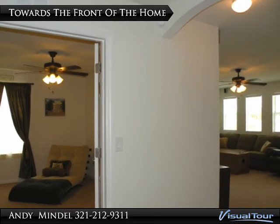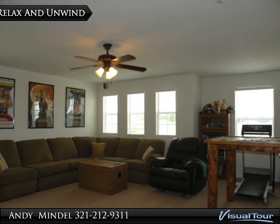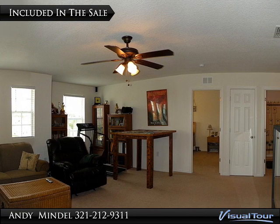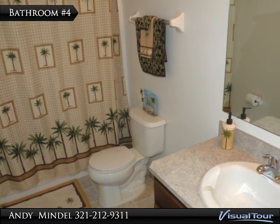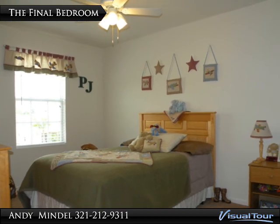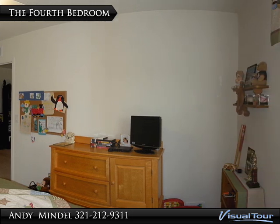Adjacent to the master suite is a large activity room. Currently used as the media room, the family enjoyed watching the latest releases. Included in the sale are the surround sound system and the large screen TV. Bathroom number four is located just off the activity room and features a single vanity and step-in tub. The final bedroom is located next to the fourth bathroom and measures 14 by 10 feet, featuring a double closet, lighted ceiling fan, and a view of the neighborhood.